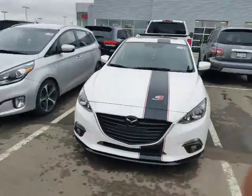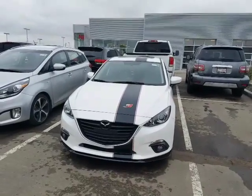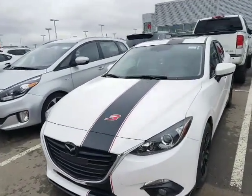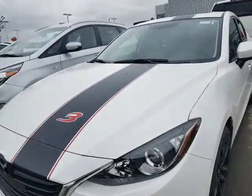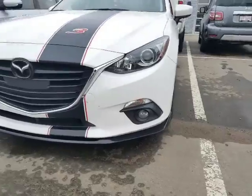Beautiful vehicle, very eye-catching. That white exterior with the black and red stripe down the middle — very eye-catching indeed. You got the 2.0-liter 4-cylinder under the hood. This thing is extremely fuel-efficient, especially with that Skyactiv technology in there. It's scratch-resistant headlights here, your fog lights as well.